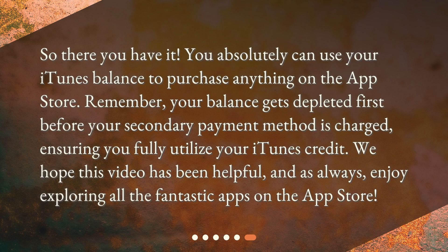So there you have it. You absolutely can use your iTunes balance to purchase anything on the App Store. Remember, your balance gets depleted first before your secondary payment method is charged, ensuring you fully utilize your iTunes credit. We hope this video has been helpful, and as always, enjoy exploring all the fantastic apps on the App Store.